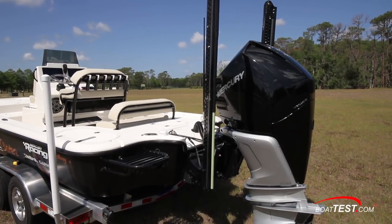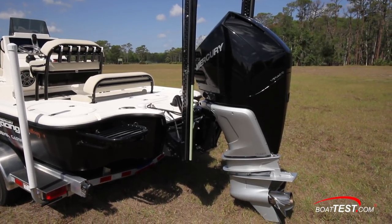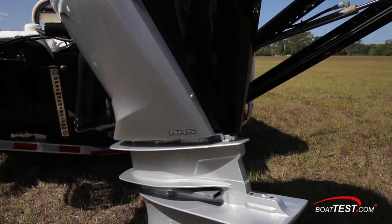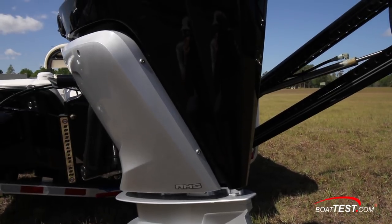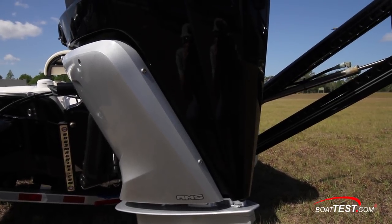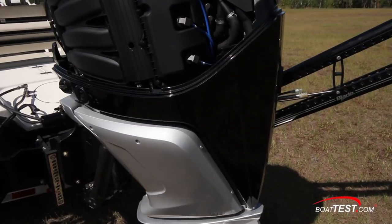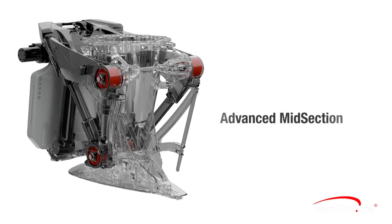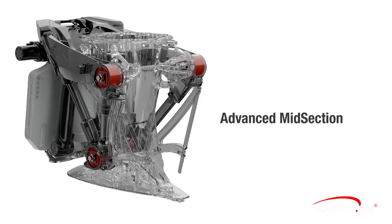Mercury makes three series of V8 four-stroke outboards, and the Verados are the high-end premium models. One of the easiest ways to identify the Verados is this distinctive silver midsection — regardless of the engine color, it will always have the silver midsection. That area is known as AMS, or Advanced Midsection, and the Verado series is the only one with this midsection that includes electrohydraulic steering.